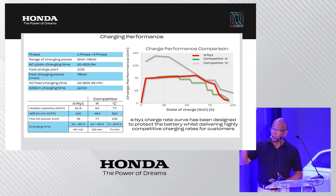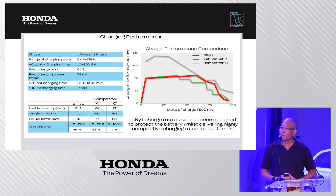Comparing the charge performance curve in kilowatts: against Competitor A, which has a very similar specification, the e:NY1 — shown by the red line — is quite competitive. We can maintain charge power much longer due to a very sophisticated battery cooling performance, whereas Competitor A begins reducing charge performance already around 40 percent state of charge.